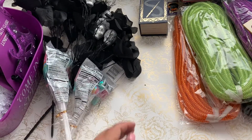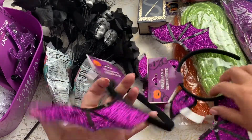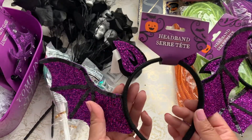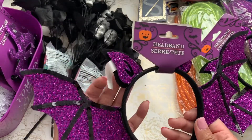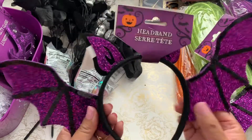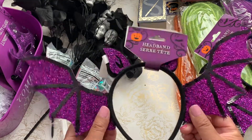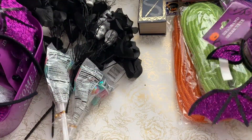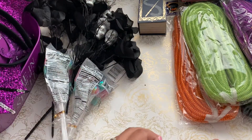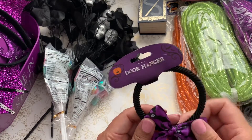I found these bat headbands — you can easily take them apart and send them in a boo basket for kiddos, or use them as decoration. I was thinking of taking them apart and putting them on the boo box just for decoration. It's a fun way to decorate the box. I picked up two of those and I'm planning on showcasing what I created using my Dollar Tree items on Sunday's episode.